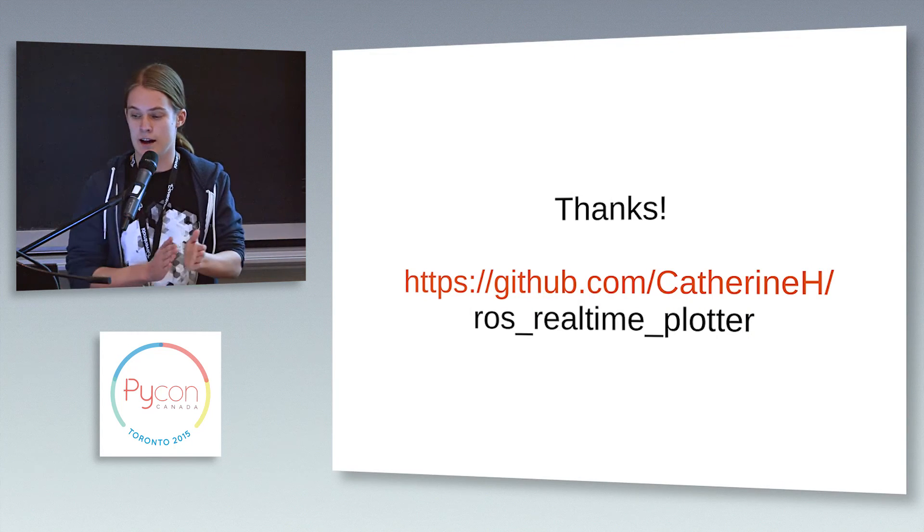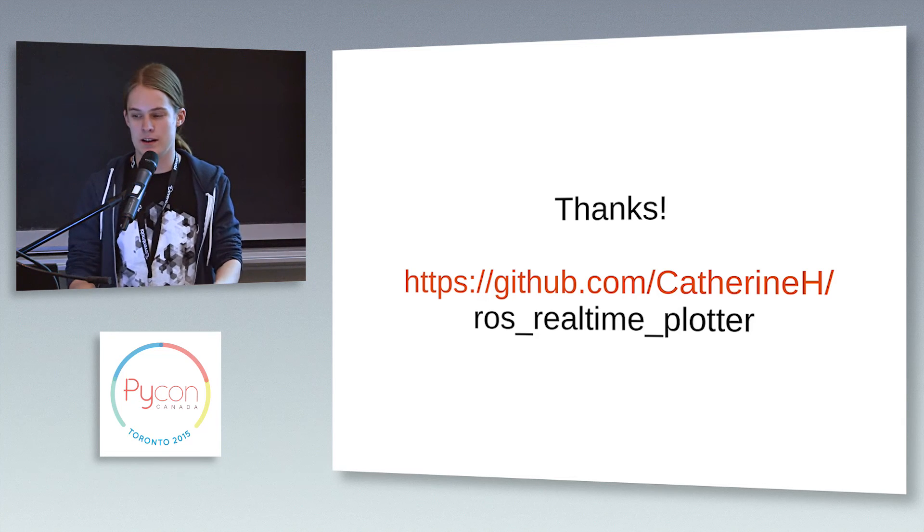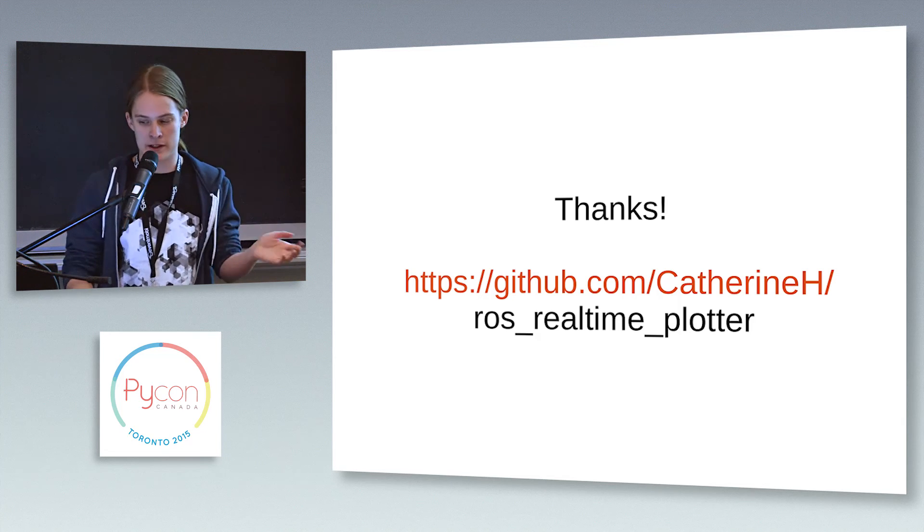This demo is intended as a teaching demo for using Python in ROS as well as for more advanced real-time plotting with ROS. I've put my code up on GitHub and you can try it out if you want to experiment with ROS and simulation.